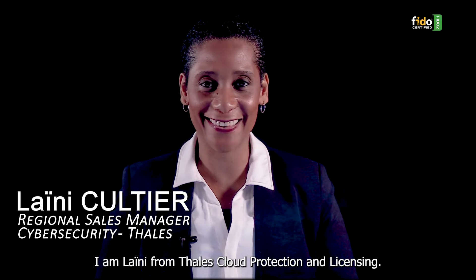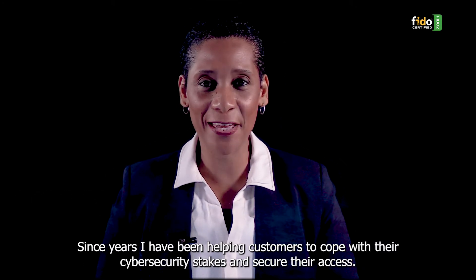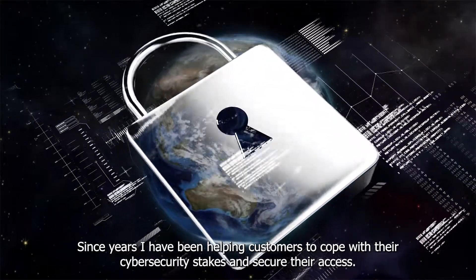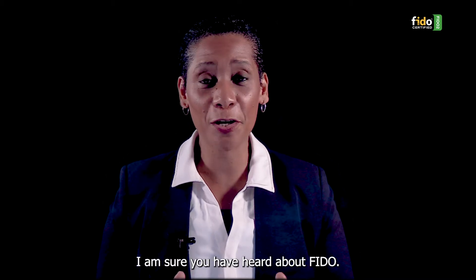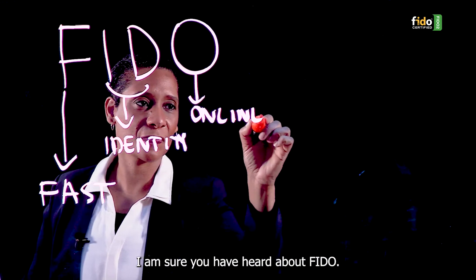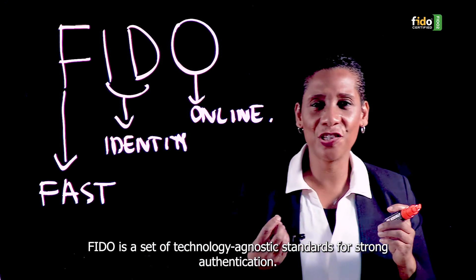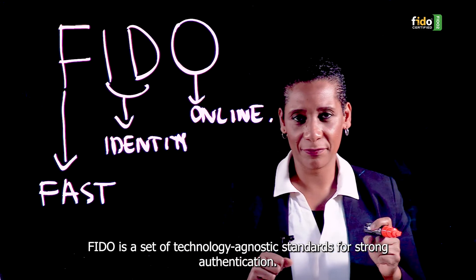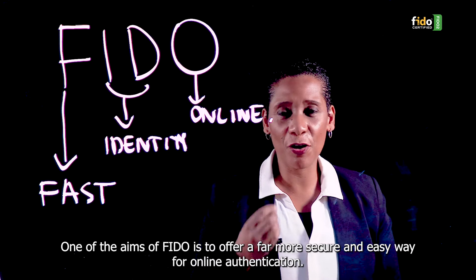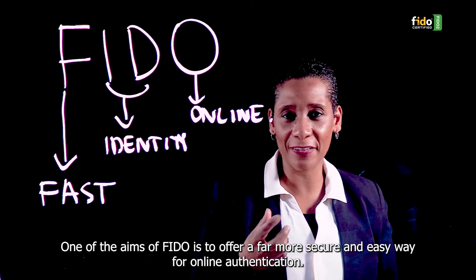Hi, I'm Laini from Thales Cloud Protection and Licensing. Since years, I've been helping customers to cope with their cybersecurity stakes and secure their access. What about going passwordless? I'm sure you've heard about FIDO. FIDO is a set of technology agnostic standards for strong authentication. One of the aims of FIDO is to offer a far more secure and easy way for online authentication.